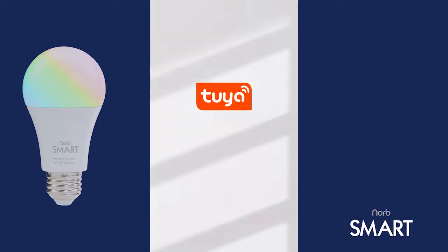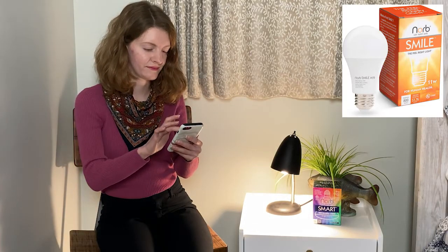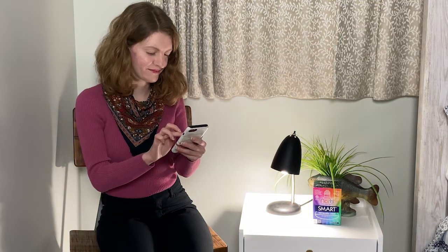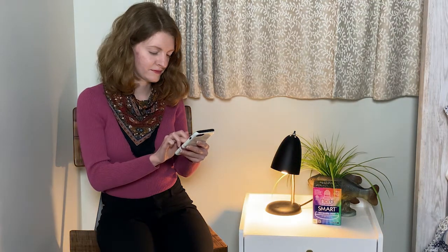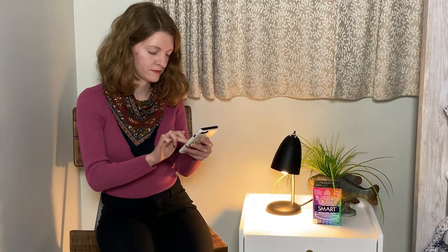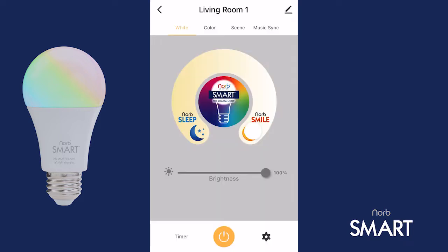NORB Smart has tons of features, but the number one most important feature is circadian lighting. NORB Smart can provide the NORB smile spectrum, which mimics daytime sun for mood and energy, as well as NORB sleep, which mimics evening sun and triggers the production of melatonin to help you drift off to sleep. The combination of smile and sleep in one bulb, and the ability to automatically transition from smile during the day to sleep during the evening, is what makes NORB Smart revolutionary and what allows it to enhance your wellness.